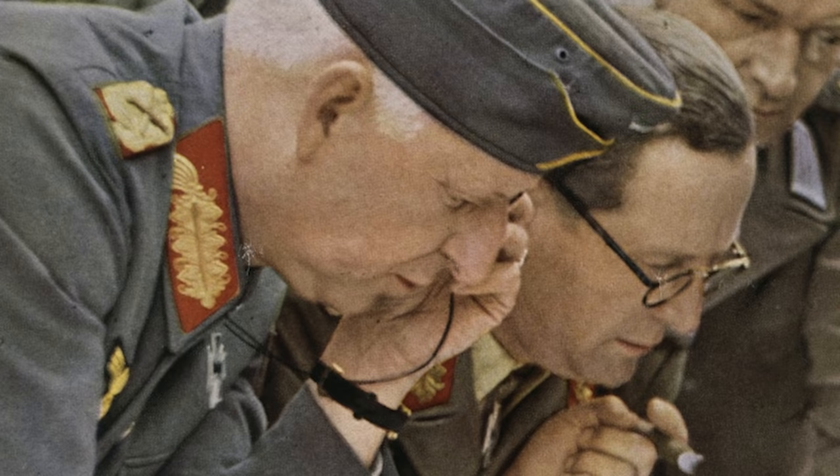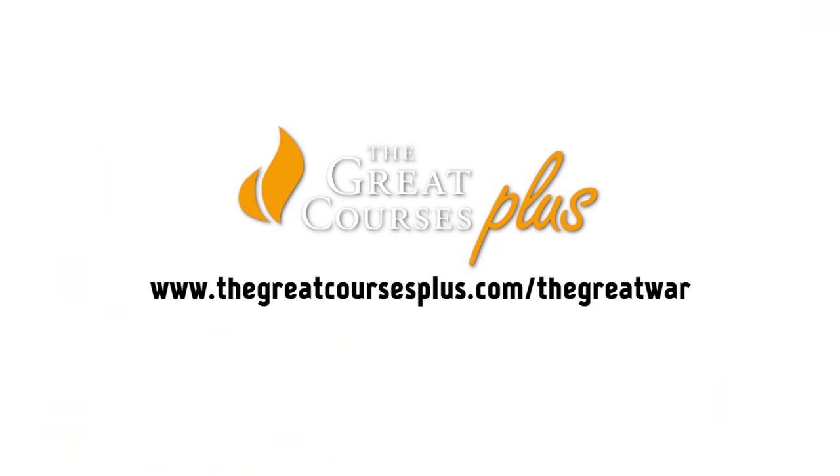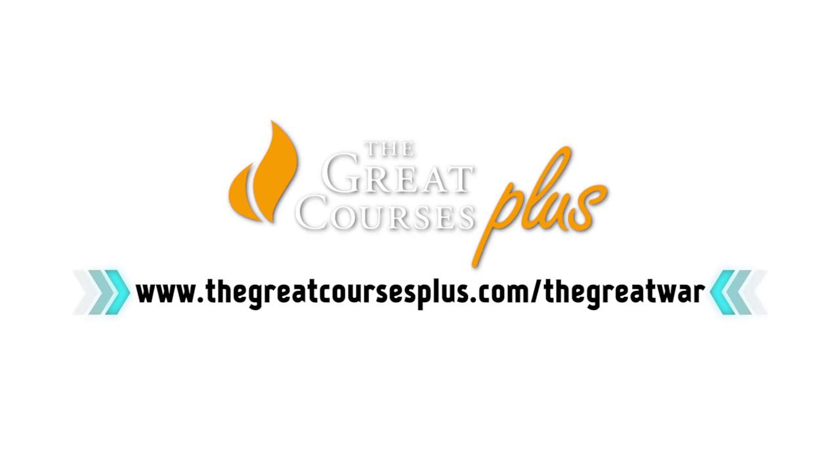This episode of Out of the Trenches was sponsored by The Great Courses Plus, a great video learning service that features lectures by professors from top universities from around the world and also experts from places like National Geographic or the Smithsonian. For $14.99 you get access to all 7,000 video courses and you can learn something about pretty much any topic under the sun. That last question reminded me and Flo of one of their courses about the history of Eastern Europe, a part of the continent which has a rich cultural history, but which is often overshadowed by war or ethnic tensions. Vejas Liulavisius gives you a really good overview of this region from before the Middle Ages until the time following the collapse of the Soviet Union. If you visit thegreatcoursesplus.com slash thegreatwar or follow the link in the video description, you can start a one month free trial in which you can watch all of those great videos.